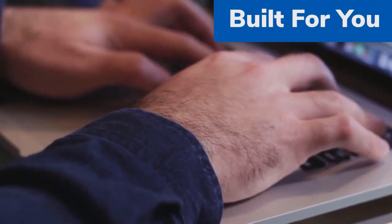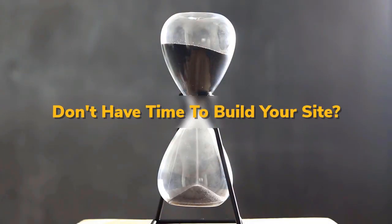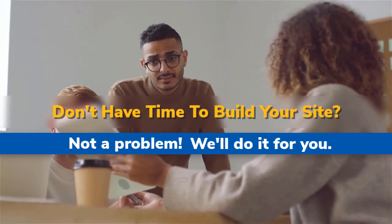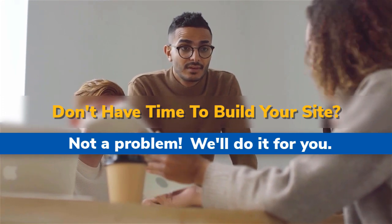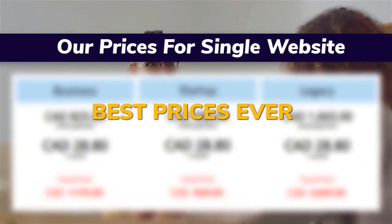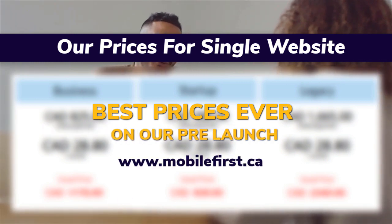Built for you — don't have time to build your site? Not a problem, we'll do it for you. Best prices ever on our pre-launch. Visit mobilefirst.ca for our prices on a single website.